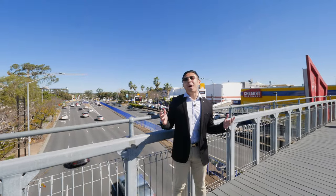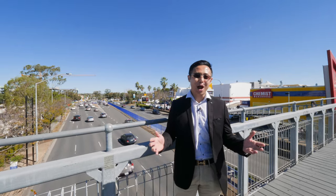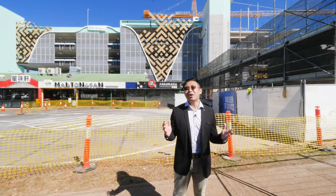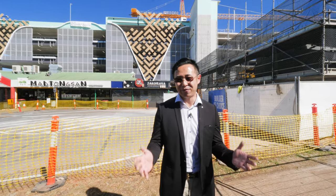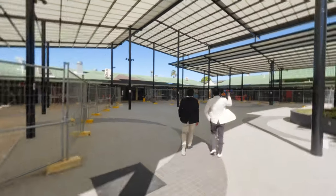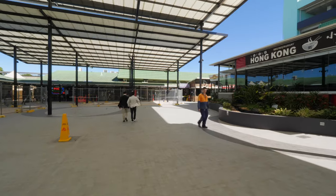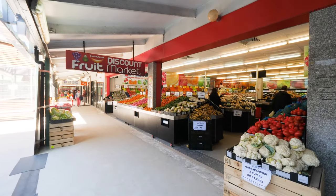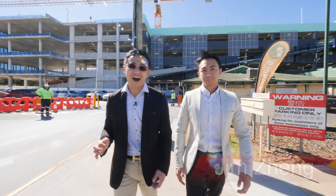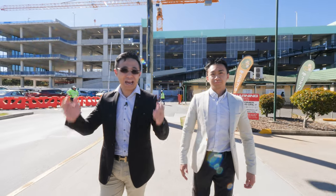Hi, this is Tom Zhang, your local property sales and marketing specialist. Right now I'm standing in the ever-popular bustling Sunnybank Central shopping and commercial precinct. Behind me is the famous Market Square, which has nearly completed its $40 million major redevelopment and upgrade. Together with my colleague Jim, we are about to present you a fantastic opportunity only around 6 minutes walk from here. Let's go and walk there.